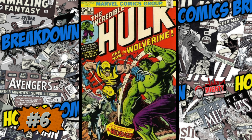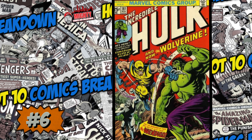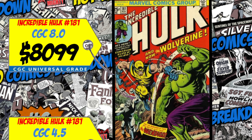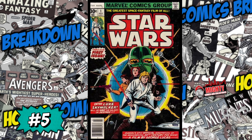At the sixth spot is a massive key — Incredible Hulk #181, the first full appearance of Wolverine. A CGC 8.0 just sold for $8,099, up 20% over the average, and a 4.5 slab sold for $3,500, up 8%. This book has taken a beating over the past year and I'm finally happy to see it creeping up again as we get closer to the next iteration of the X-Men in the MCU. I'm 100% a buyer, but be careful — if you're buying right now you need to be a long-term holder. If you want to sell within the next year or five years, I'd be staying away.